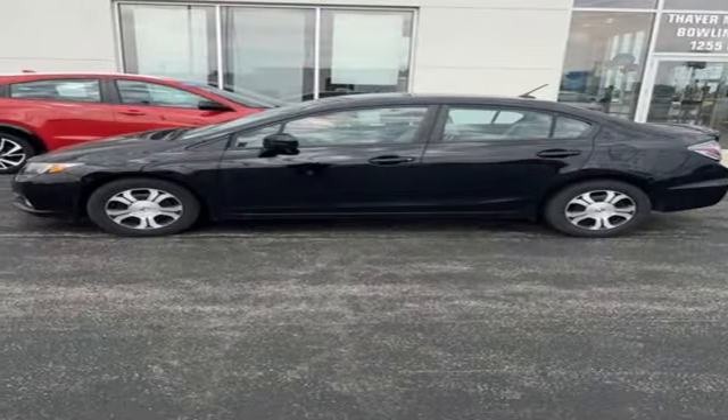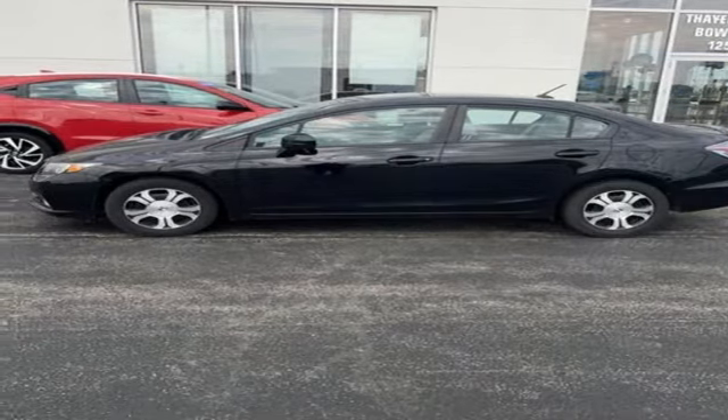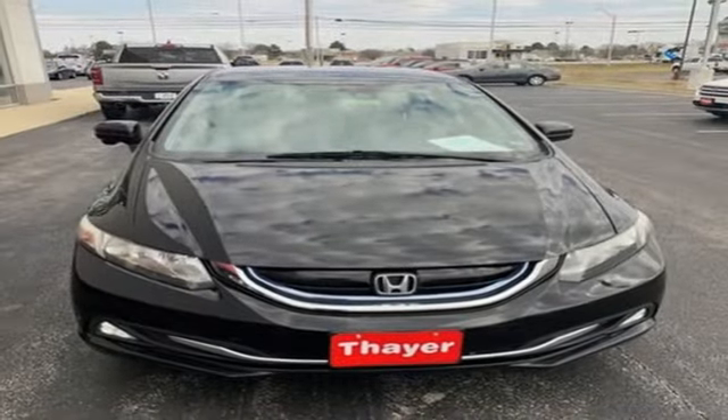Aluminum wheels, gas pressurized shocks, and integrated navigation system with voice activation.